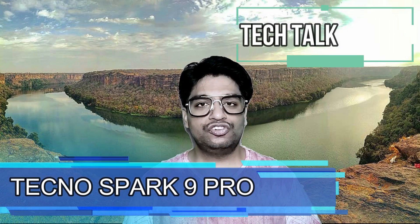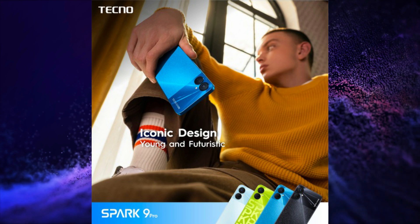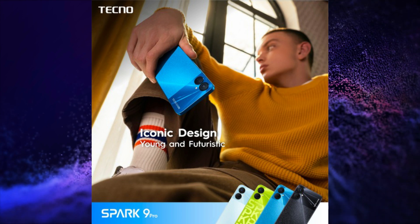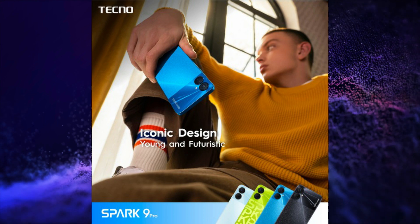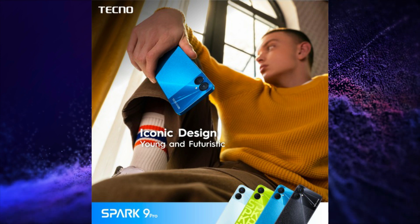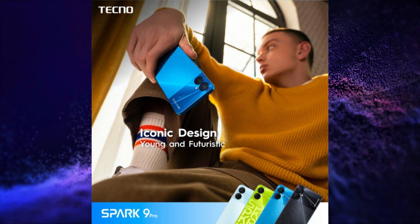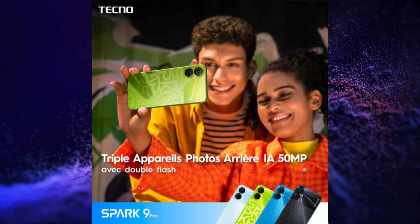Tecno is soon going to launch its Tecno Spark 9 Pro and its official specifications are here. This smartphone will have a 6.6-inch FHD+ 90Hz refresh rate, 1080p dot notch display. It will be powered by a MediaTek Helio G85 processor, with a 50MP AI primary camera plus 2MP depth dual rear camera setup, and a 32MP selfie snapper.